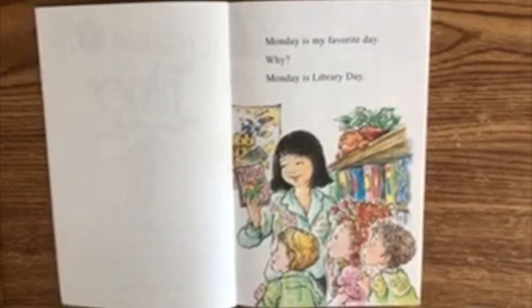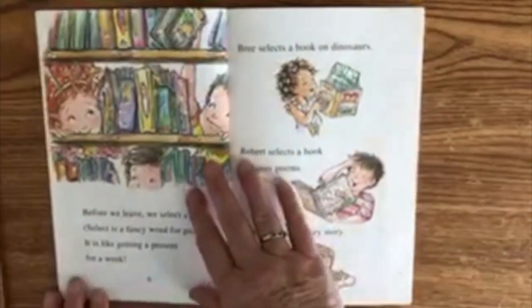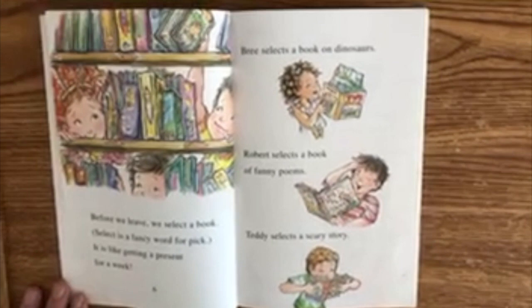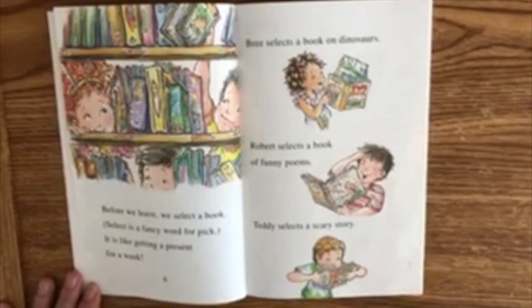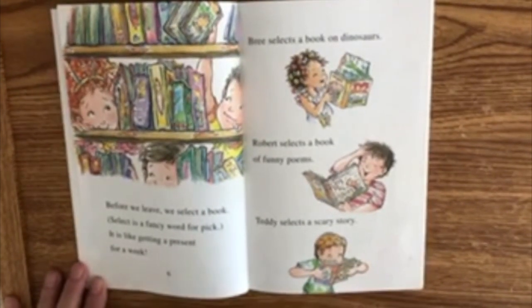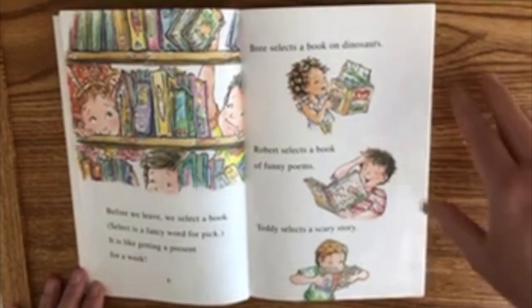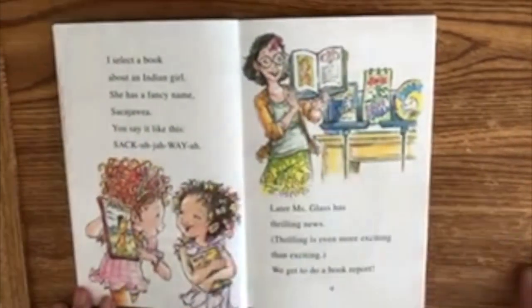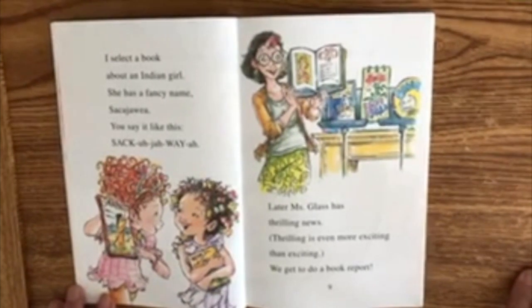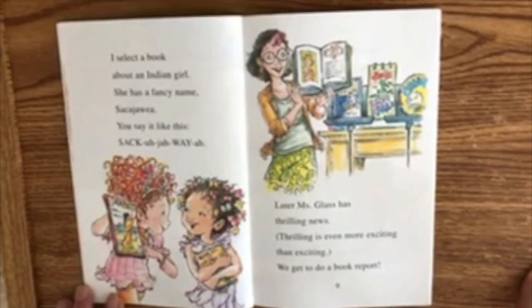Monday is my favorite day. Why? Monday is library day. Before we leave, we select a book. Select is a fancy word for pick. It is like getting a present for a week. Bree selects a book on dinosaurs. Robert selects a book of funny poems. Teddy selects a scary story. I select a book about an Indian girl. She has a fancy name — Sacagawea. You say it like this: Sacagawea.